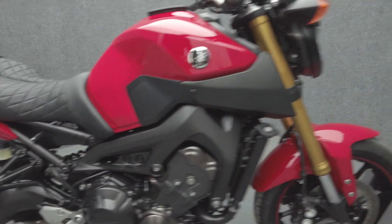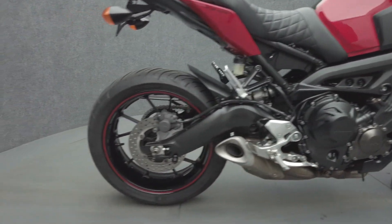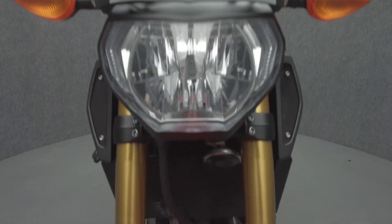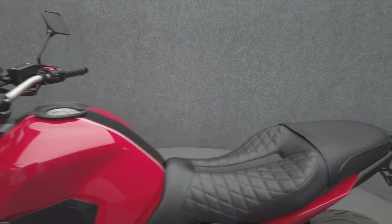Aggressively styled and agile, the FZ09 doles out high octane power while offering rider comfort as well. Powered by an 847cc three-cylinder engine, the FZ09 puts 115 horsepower and 64 foot-pounds of torque through a 6-speed transmission. It weighs 425 pounds and has a 32-inch seat height.